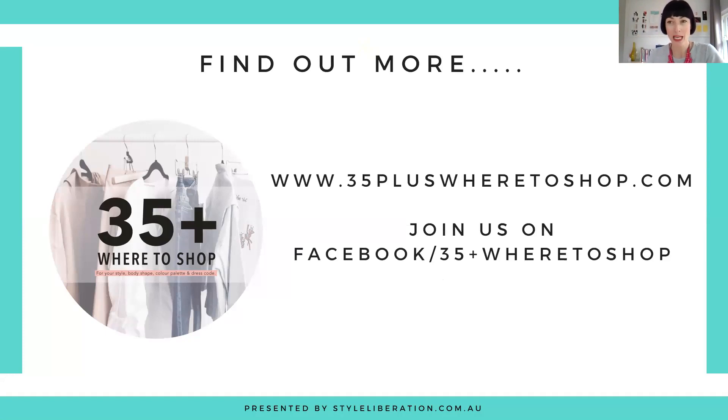Thank you for joining me this week. If you want to find out more brands and retailers that are going to be perfect for you based on your style personality, colour palette, dress code and body shape, please visit 35pluswetashop.com where you can download our free retail guide which classifies 90 retailers based on those characteristics. I'd also love you to pop over to our free Facebook group called 35 Plus Wetashop — we have nearly a thousand women in there helping each other find the perfect pieces. Everyone is so supportive and we all just want each other to win and create wardrobes full of outfits we absolutely love. So until then, I will see you next week. Take care and as always, stay stylish. Bye!